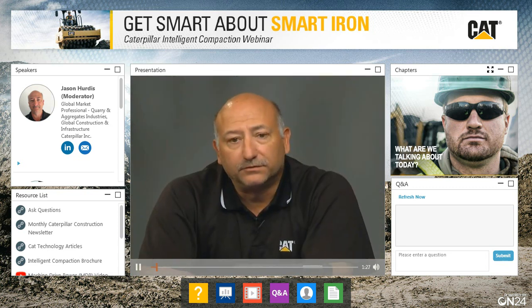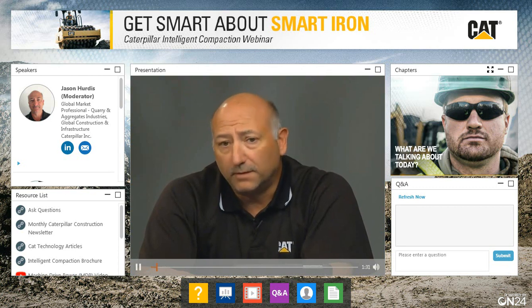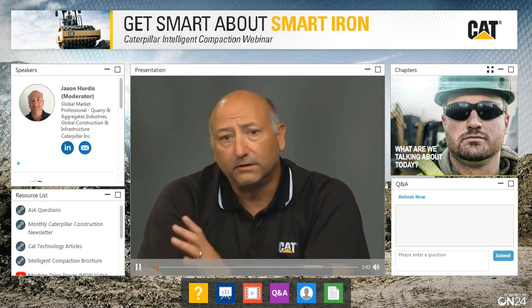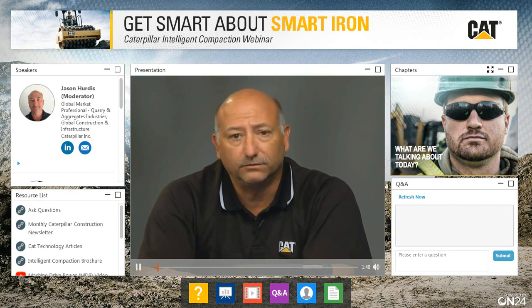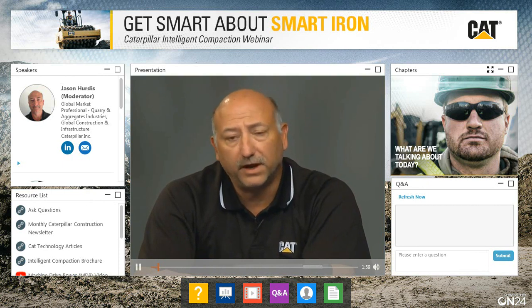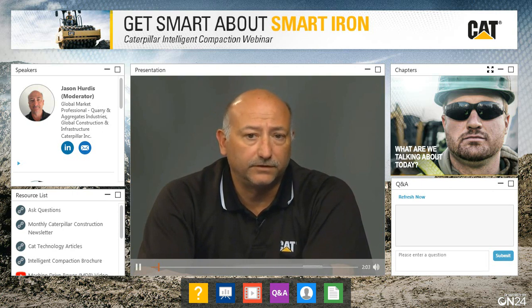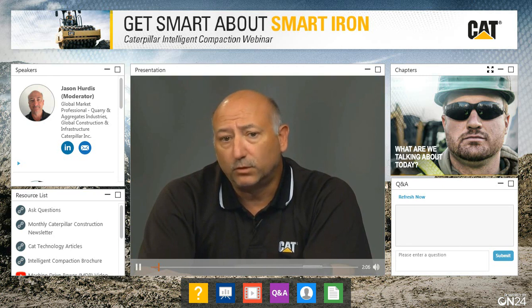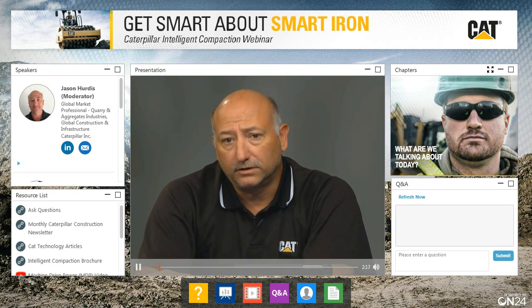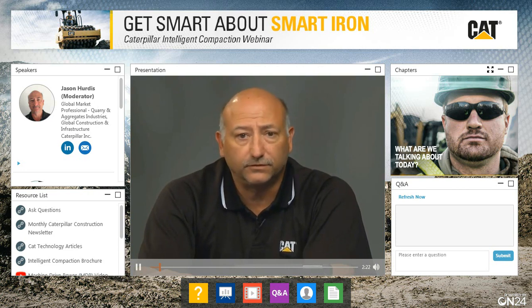My name is Jason Hurtis. I'm a global market professional for Caterpillar and we're coming to you live from the Caterpillar studios in Peoria, Illinois. In the upper left-hand corner of your screen, you'll find bios on myself as well as our two experts with our LinkedIn pages where you can contact us with additional questions. In the lower left side, that's the resource section where we've put material the experts have brought forth on the intelligent compaction topic. Two things to note: the Caterpillar Ask an Expert web-based question portal, where experts get back to you within 48 hours, and the construction newsletter where you'll get notifications of new products, solutions, services, and technologies.